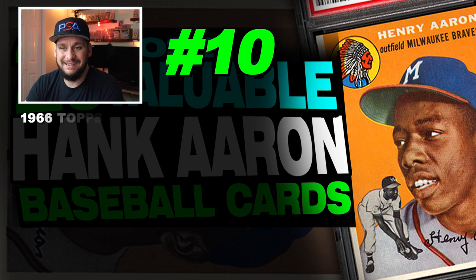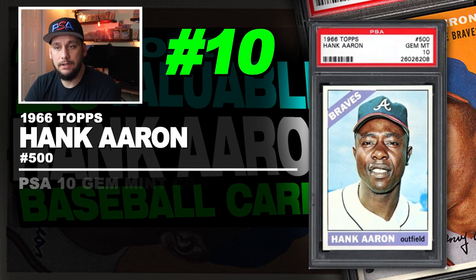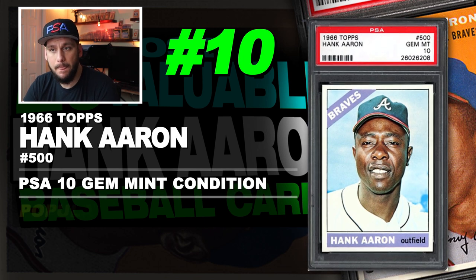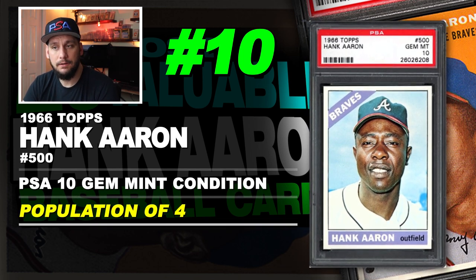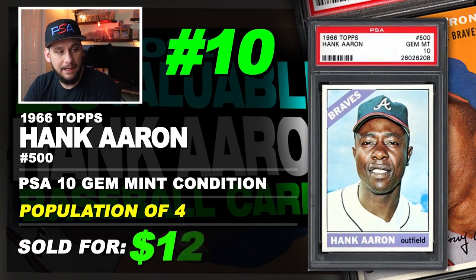Rounding off the top 10 at number 10 is a 1966 Topps Hank Aaron number 500, graded PSA 10 gem mint condition. Population of only 4. Sold at auction in April of 2018 for $12,000.